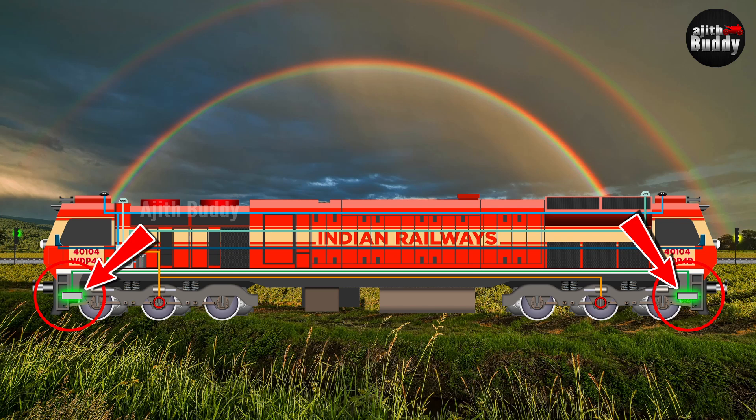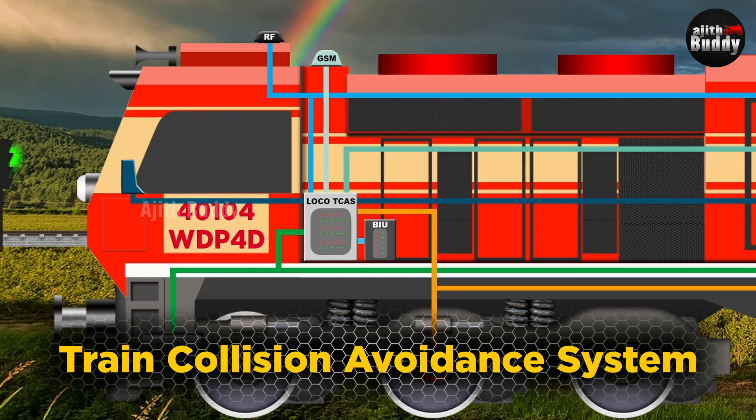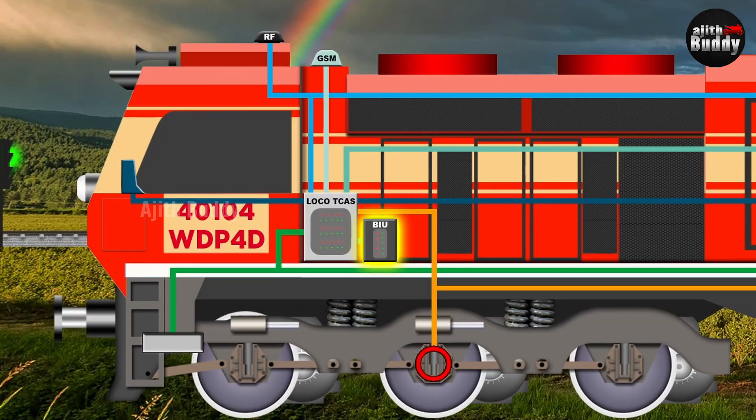The locomotive has RFID readers on its underside, one each at the front and back. Information from them is processed by a computer or ECU in the loco. The technical name of the Kavach system is TCAS — Train Collision Avoidance System — so the electronic control unit is called Loco TCAS. Next to it is the brake interface unit, which allows the Kavach system to apply the train's brakes by itself.